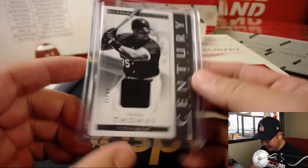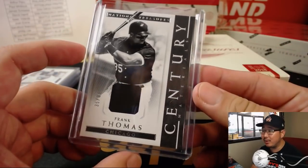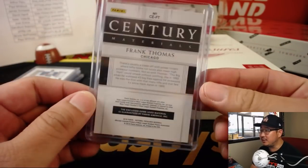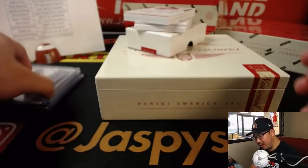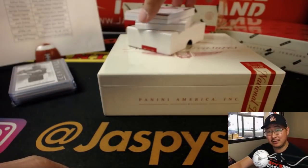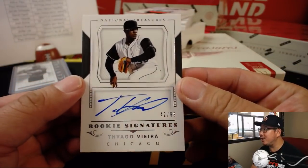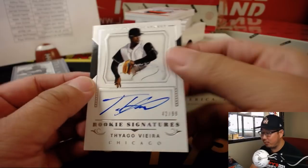Paul pointing out that this is Frank Thomas' jersey number too, Ed Ram, in the White Sox. This is baseball Frank Thomas — not eugenics Frank Thomas. But with eugenics, it looks like he could still be playing baseball, at least according to the commercials. Tiago Vieira, 42 out of 99 for the White Sox.